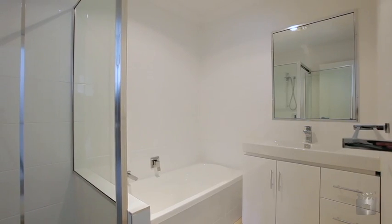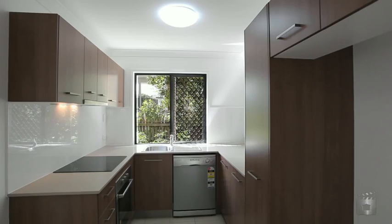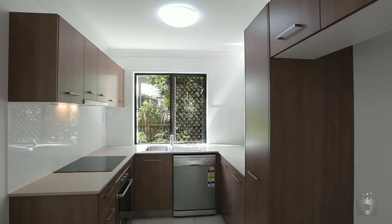Large main bathroom, a generous lounge, stainless steel appliances in the kitchen, private covered alfresco area and single automated lock-up garage.